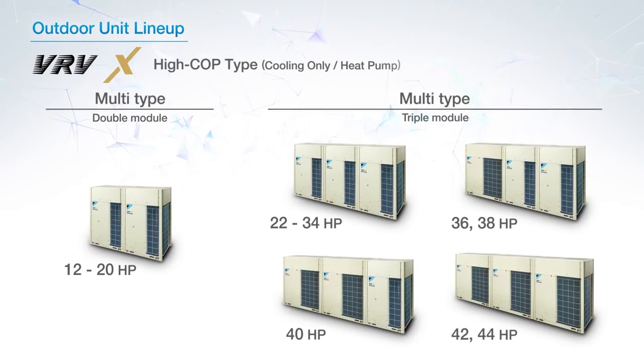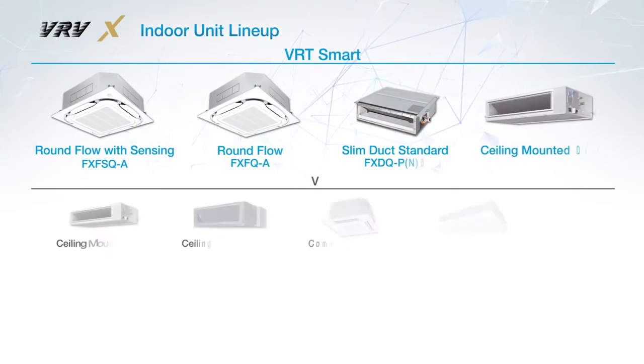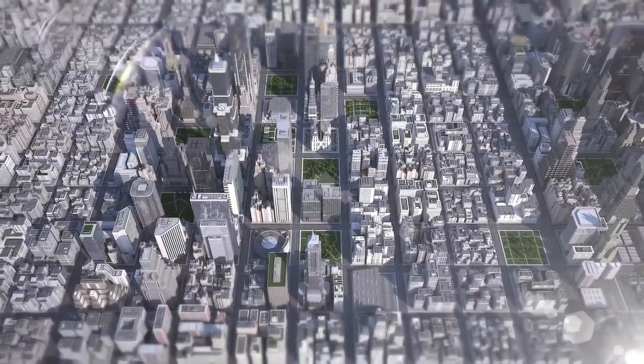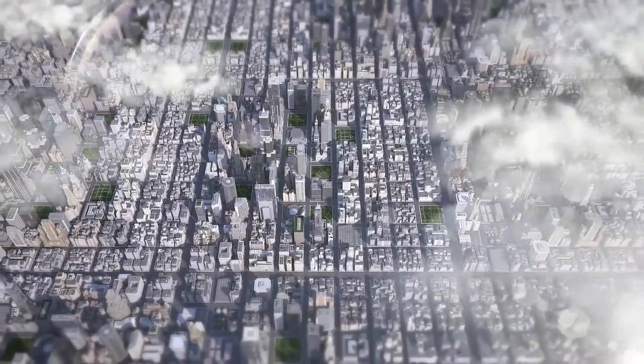The VRV X is available in many different models to suit a wide range of building designs. There is also a wide lineup of indoor units for every application, including a new round flow with sensing type. Daikin brings you the future of air conditioning systems for more comfortable building environments.